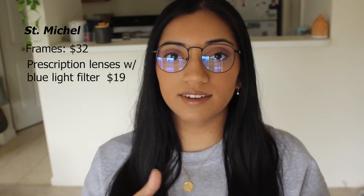Getting into the glasses — these are the Saint Michael frames. The frames themselves are $32, and with my prescription and a blue light filter lens it came to $19 additional, so $32 plus $19, and then with shipping the total came to about $55. Anyone who needs prescription glasses knows that is such a good deal — $55 for a nice style, your prescription, and a blue light filter. If you just want frames for fashion, the total will probably be around $37 with shipping.